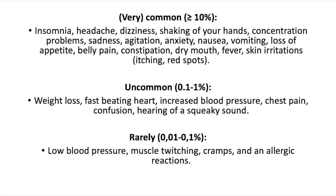Unfortunately, bupropion has some side effects. I will read some of them out loud, but all of them will be shown on screen. Commonly we see insomnia, headache, nausea, vomiting, loss of appetite, and belly pain. Commonly we also see weight loss, a fast beating heart, and increased blood pressure. Rarely we see low blood pressure, muscle twitching, and cramps.